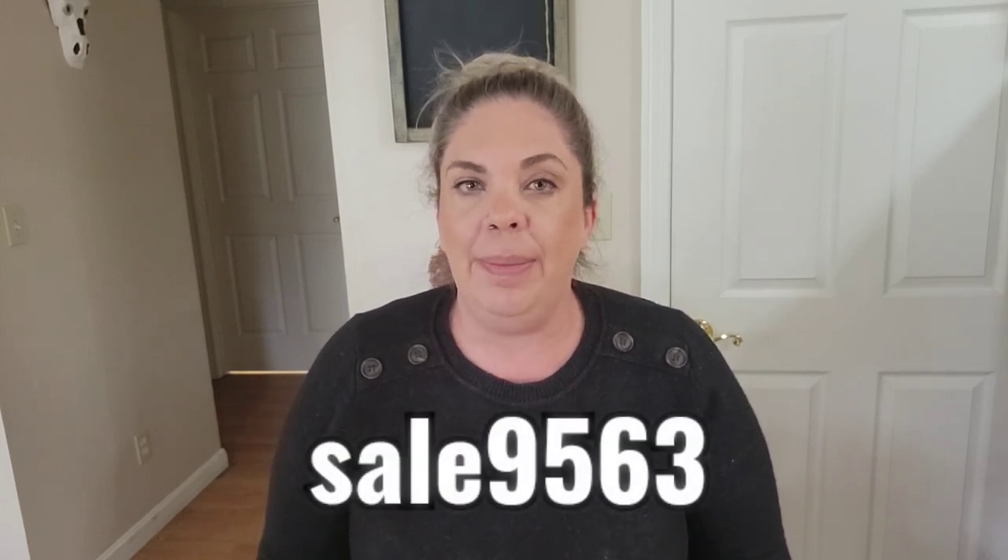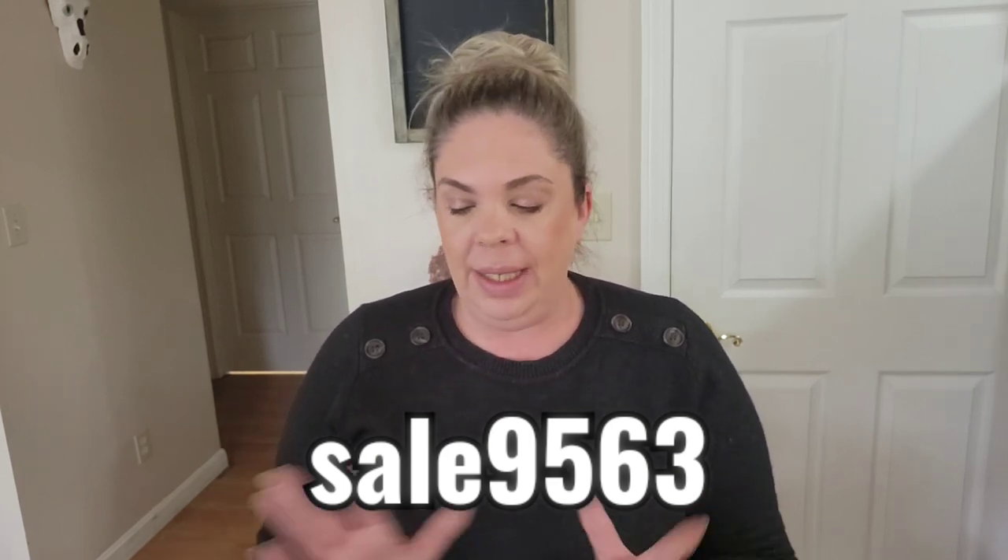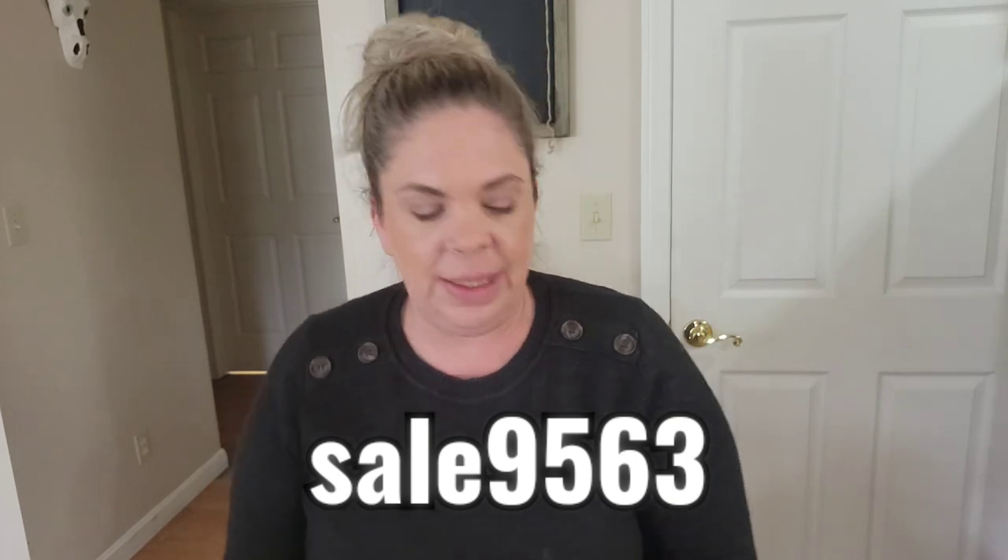Hey everyone, welcome to my channel and today we have another Temu haul. Today's video is going to be all things beauty. They have so many beauty products you could literally sit on there all day and you wouldn't even see them all. I'm going to put a code on the screen and in the description box below and the comments for 30% off if you are a first time user. My link will be down there below also. We have a bunch of stuff to go over so let's start.